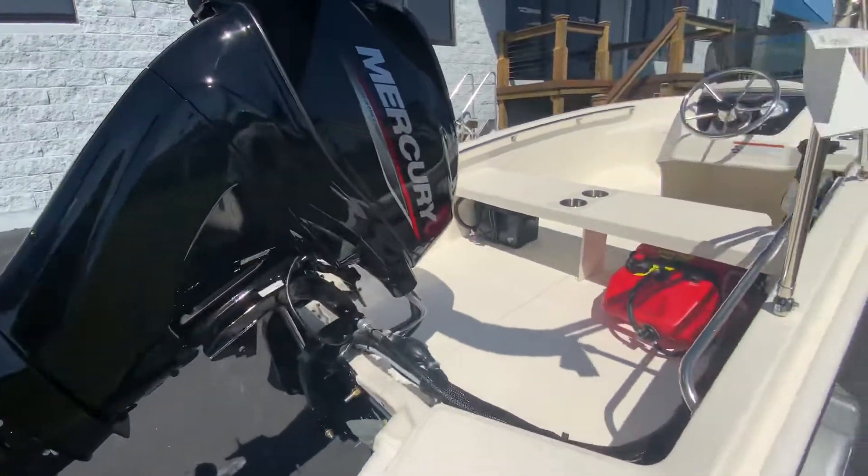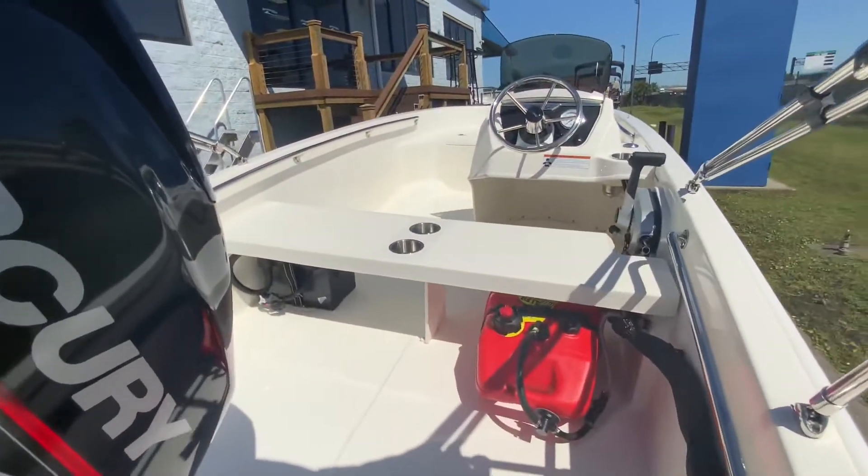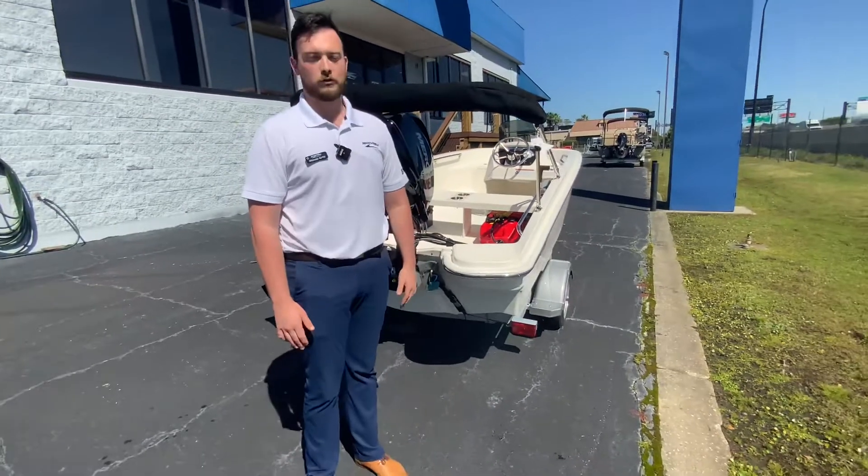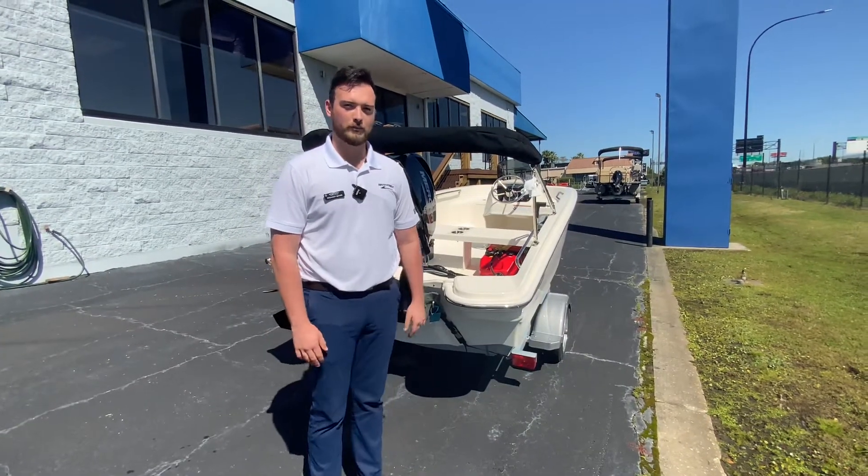Nice boat for the lakes here, also intercoastal waterways. This is the brand new 2022 13 Super Sport Boston Whaler. Come see us in Greenbacks, Orlando.